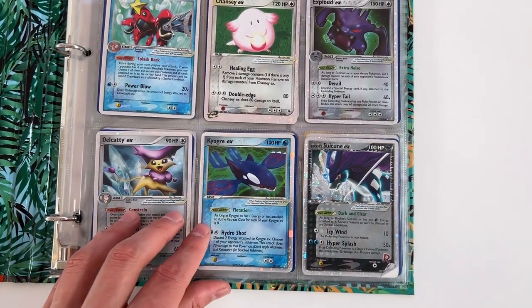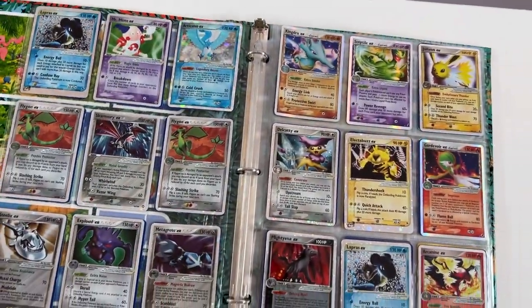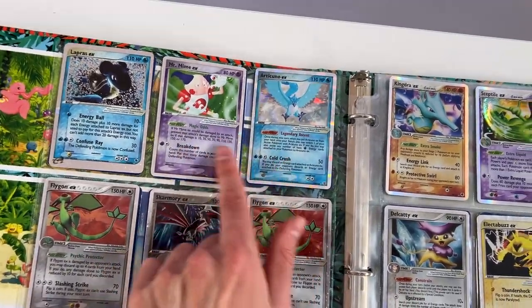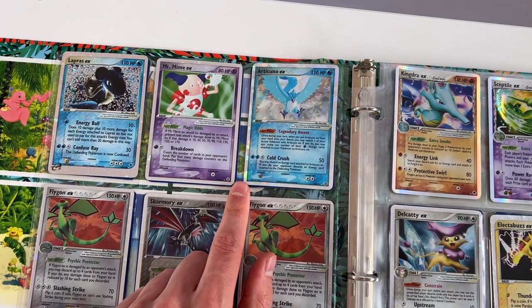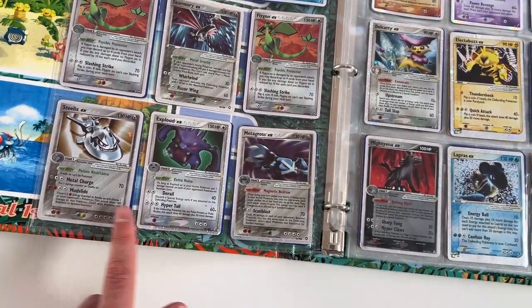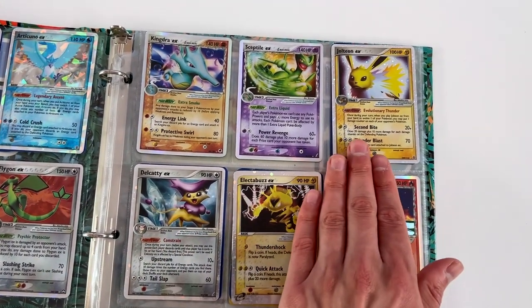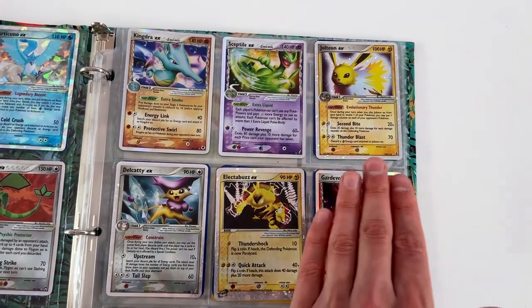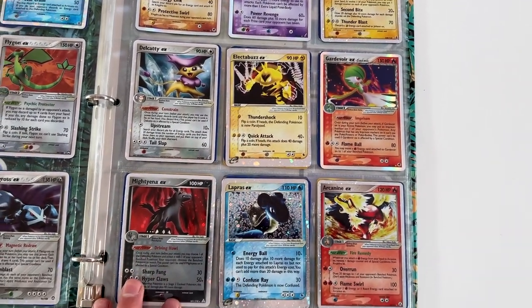I love Rocket Suicune EX, Kyogre EX. These two right here were pulled from the Fire Red Leaf Green booster box I opened on the channel — does anyone remember that? Got two Flygons, Steelix, Metagross. Got the Delta Species Kingdra as well. This Jolteon is ridiculous. Very mint condition Sceptile. I remember this Electabuzz as well.